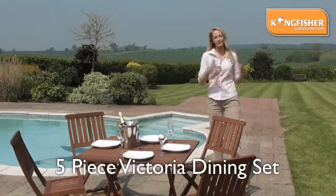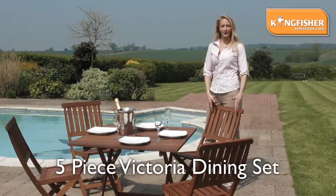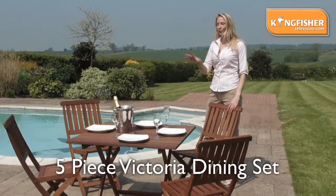Hello, I'm Gemma. Welcome to Kingfisher TV. This is the Kingfisher Victoria five-piece dining set for outdoors, Malaysian hardwood, weatherproof and all foldable.